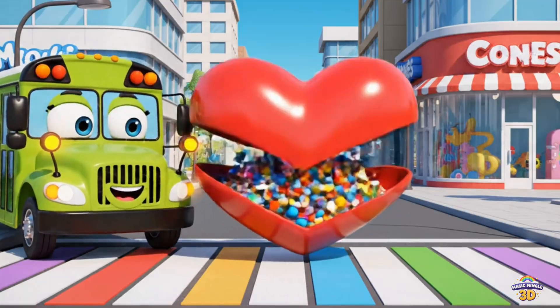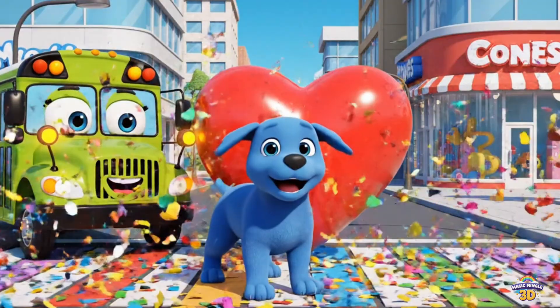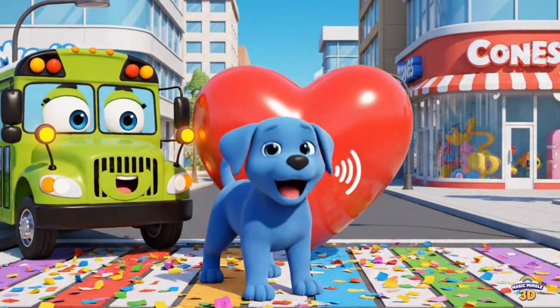This is a heart. There's a puppy inside. Heart. School bus. Puppy.